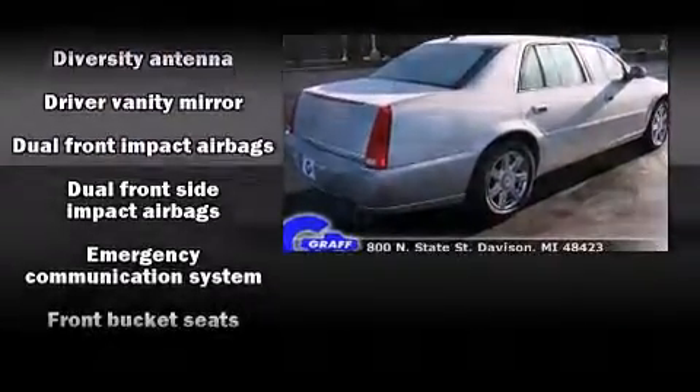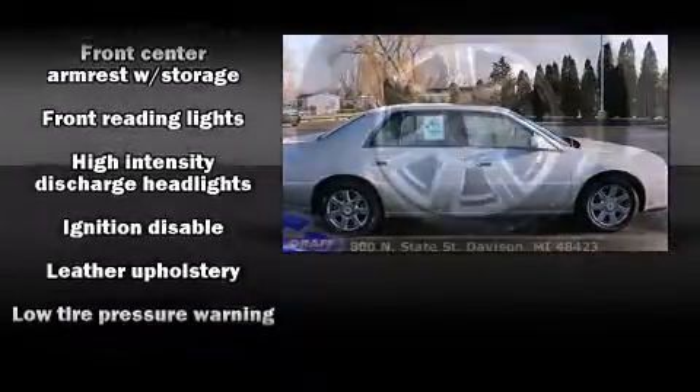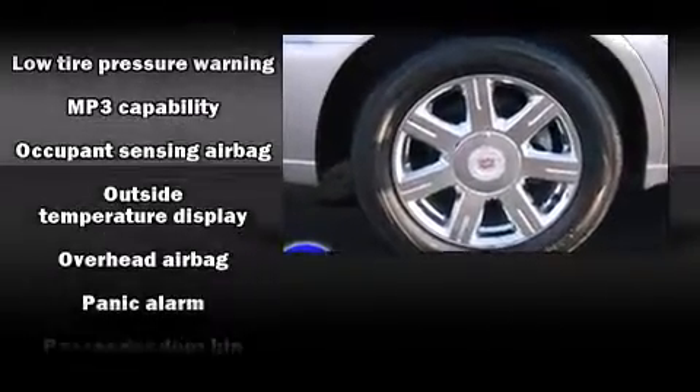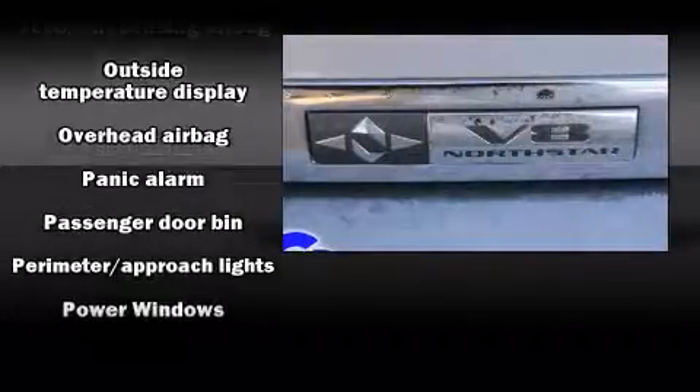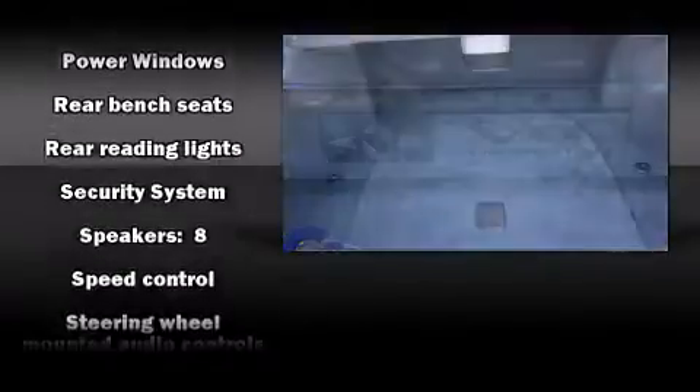Everything is where it ought to be, from the dashboard controls to the door locks and window controls. Enjoy your favorite music via the stereo system, which includes a CD player with MP3 capability and eight speakers, enhancing the audio experience throughout the interior.